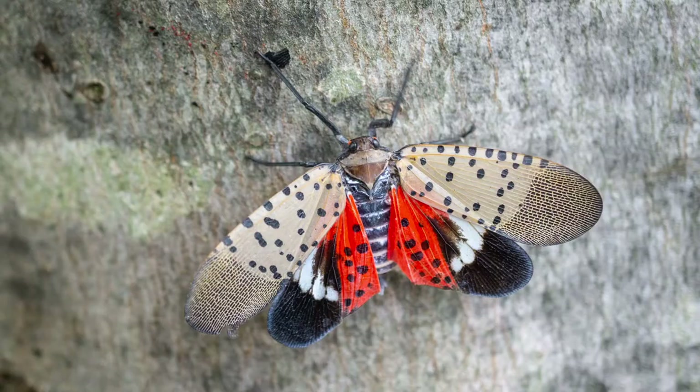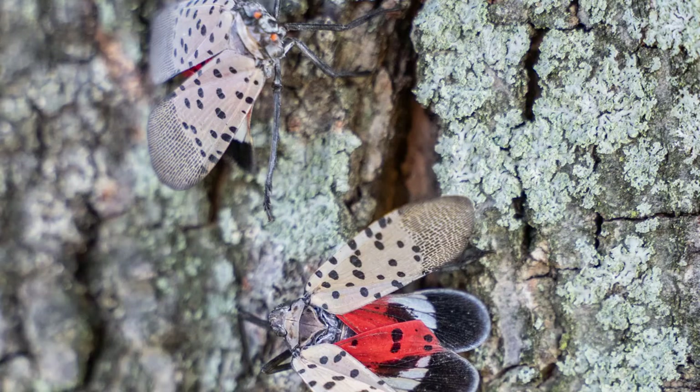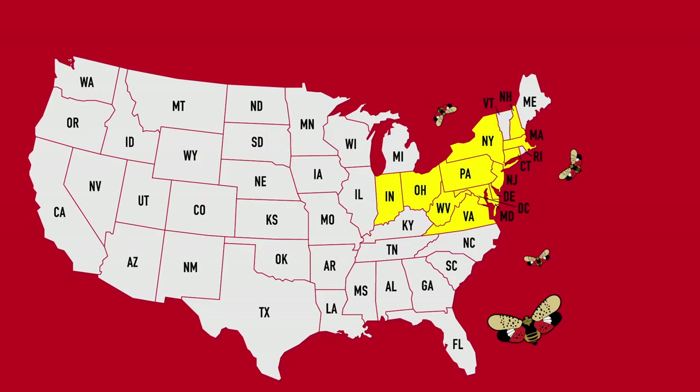If you are unfamiliar with the spotted lanternfly, this is an invasive pest originally from Southeast Asia that was detected in eastern Pennsylvania around 2015. Because this is an invasive species, they don't have natural predators in our ecosystems in North America. In addition, they are great hitchhikers — it is easy for them to catch rides on cars and trucks.